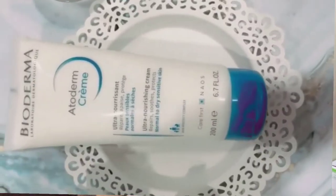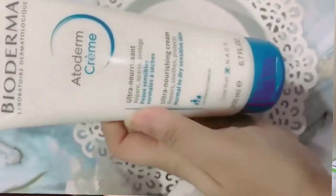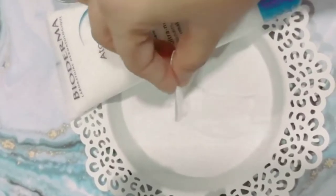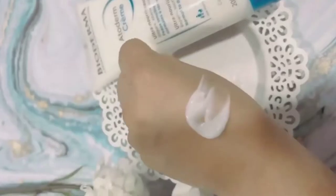It comes in a 200ml pack with very simple tube packaging. The texture is creamy — not too thick and not too runny, it is medium. It absorbs very well but will not feel heavy on the skin.